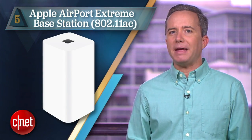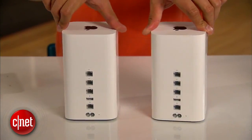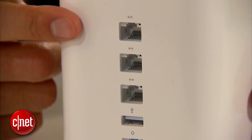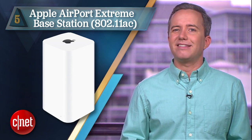Starting off at number 5, the Apple Airport Extreme Base Station. I suspect Apple isn't happy at being at the bottom of this list, so let me just say that they have the number one router that looks like a box of Kleenex — they can chop up that sound bite however they like. $199 buys you speed and ease of use, but if you're looking for ports, features and flexibility, this is not the router for you.